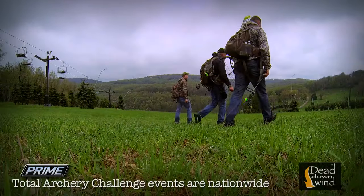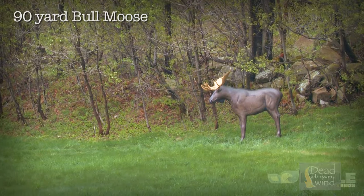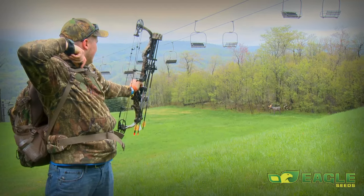I met up with David from Prime Bows and John, a local hunter. We decided to pair up and tackle the course.